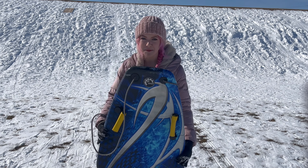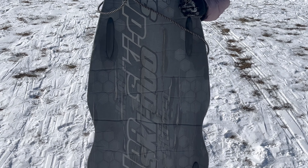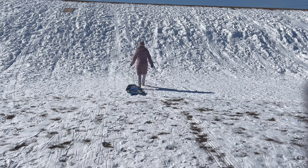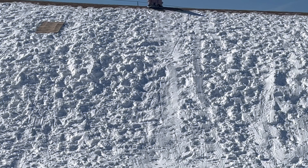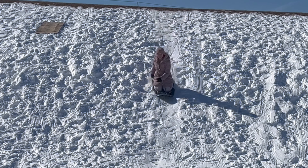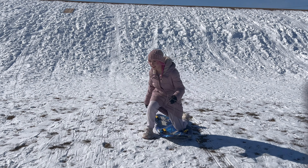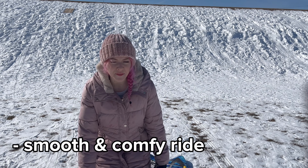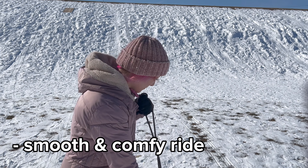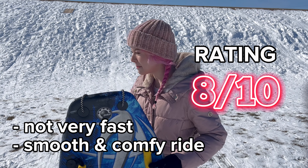Next up is the sled I used the most growing up. This blue one was mine — it's seen a lot of use and fun. Honestly, probably the smoothest ride so far. The smoothest and most comfortable, so if that's something that's important to you, this one's a winner. But not very fast. Let's try the plastic one next.